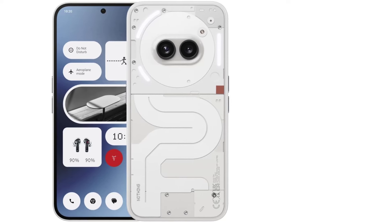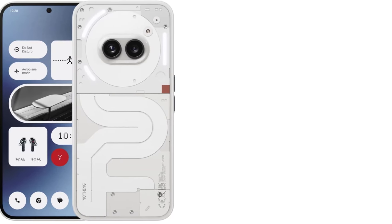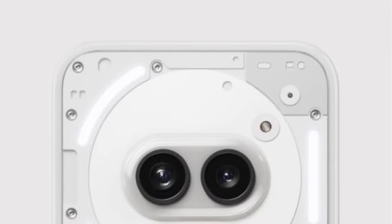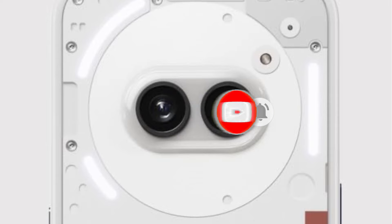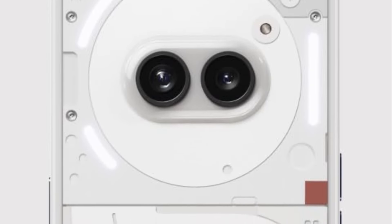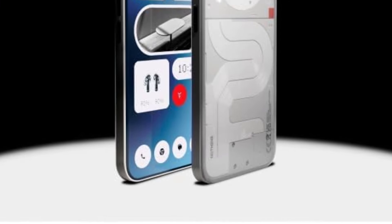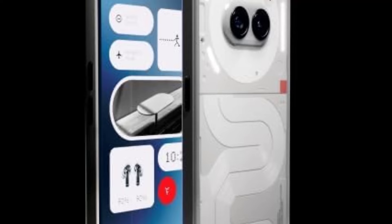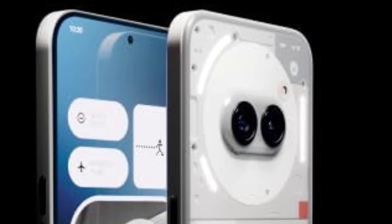One standout feature is the Glyph LED lights on the back, which illuminate for notifications and can be customized for other apps. For instance, you can set a timer and watch the LED bar decrease as time runs out. Performance is impressive — the MediaTek Dimensity 7200 Pro chipset handles games and apps smoothly. The 6.7-inch AMOLED screen with a 120Hz refresh rate is excellent. It features NFC and an in-display fingerprint sensor, and Nothing promises three Android OS upgrades and four years of security updates, which is quite good for a sub-$400 phone. However, its weaknesses are in cameras and connectivity — photos are decent but not outstanding, there's no Verizon support, and to purchase in the US you need to enroll in Nothing's developer program and be accepted.